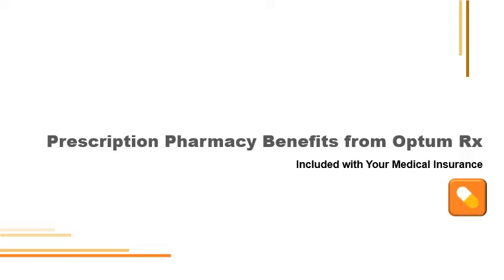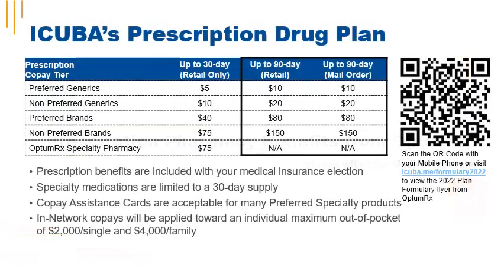iCuba's prescription pharmacy benefits are administered by OptumRx. Preferred generics are available for a $5 copay for a 30-day supply. Non-preferred generics are available for a $10 copay for 30-day supply. Preferred brands are available for a $40 copay and non-preferred brands for $75 for a 30-day supply. Additional savings are available if you have your prescriptions filled for 90 days via retail or mail order. OptumRx specialty pharmacy is $75 for a 30-day supply. You can also have your preferred generics filled at the NSU clinic pharmacy for $0 copay.